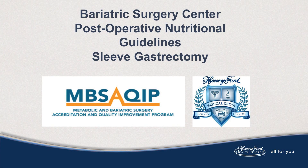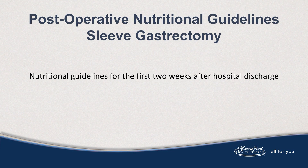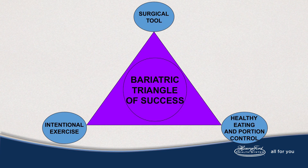Hello, I'm Annette Loduca-Duhame, registered dietitian nutritionist with Henry Ford Bariatric and Metabolic Surgery Center. I would like to congratulate you on your journey to a healthier life that now incorporates healthy eating and exercise. The information in this video should help you with taking your first steps to a healthier you, while supporting healing and recovery from surgery, and provides the nutrition your body needs to support healthy weight loss on the journey towards your goals.